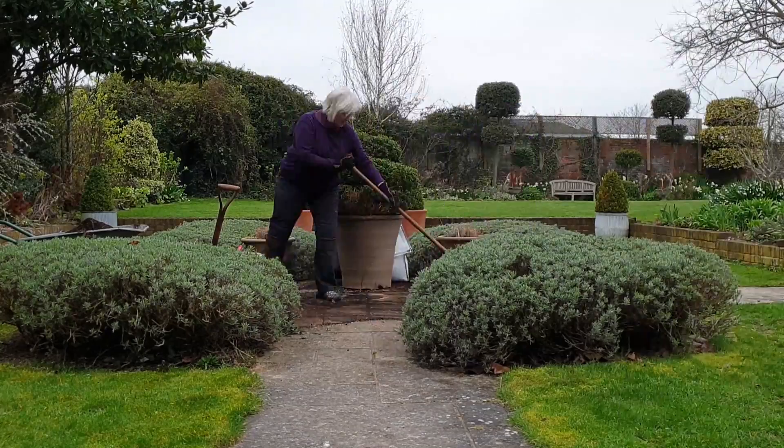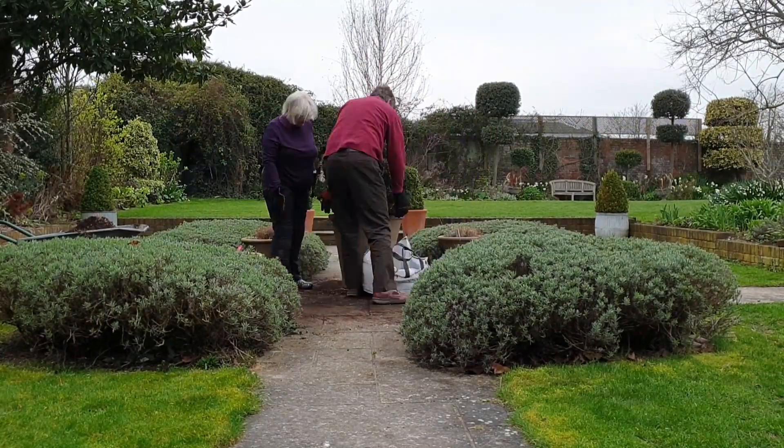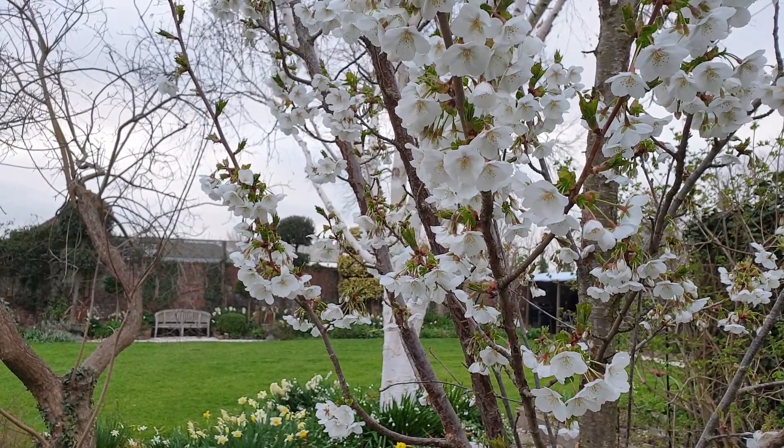This particular compost comes from a local company called Edible Culture in Faversham. They are now selling compost in reusable bags to get away from single-use plastics — you buy the compost in the bag, keep the bag, and then take it back for a refill which costs about £1.50 less. It's a great idea and I hope more nurseries and garden centres will start to do it.